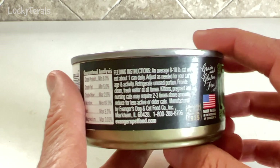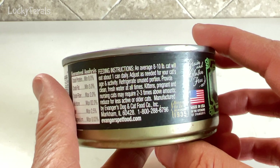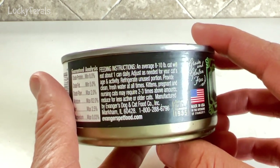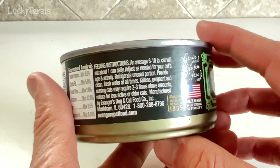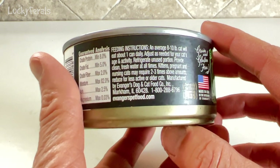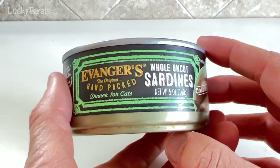Feeding instructions: an average 8 to 10 pound cat will eat about one can daily. Adjust as needed for your cat's age and activity. Refrigerate unused portion. Provide clean fresh water at all times. Manufactured by Avenger's Dog and Cat Food Company, Incorporated in Markham, Illinois. So I'm really curious to see what these are about.